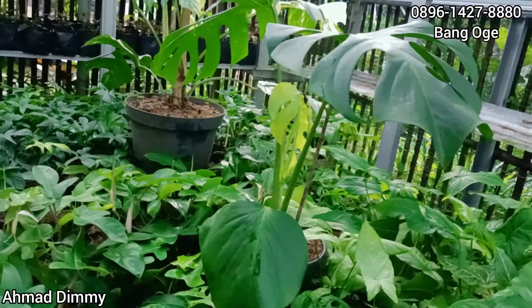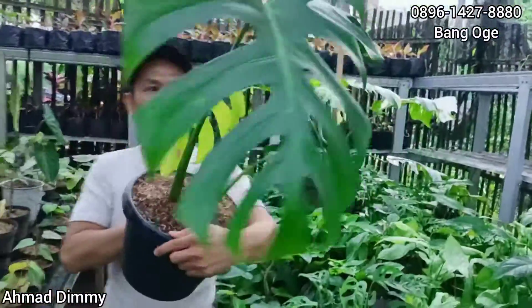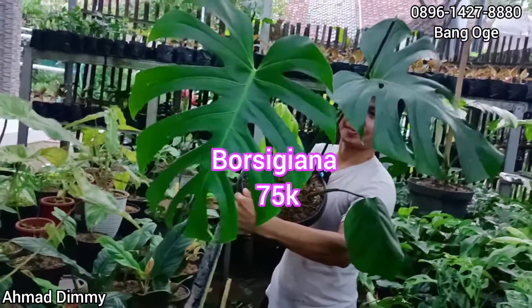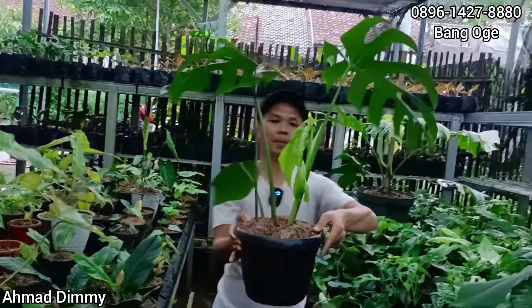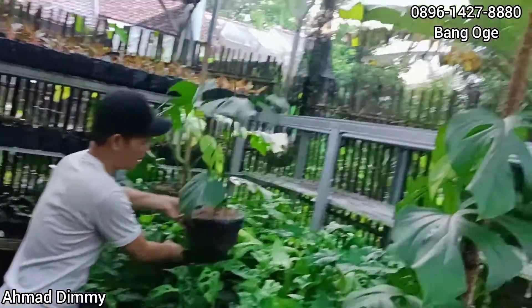Sudah mulai banyak nyamuk Monstera-nya, Monstera-nya. Monstera seperti ini kita kasih di harga Rp75.000-an, cakep. Ini jenisnya sudah wow ya, Borsigiana, mantap. Cuma memang ada daun barunya masih muda ya, masih mudah.